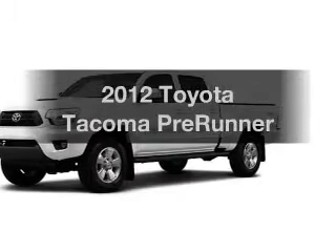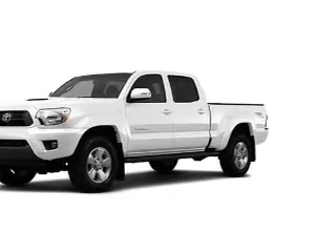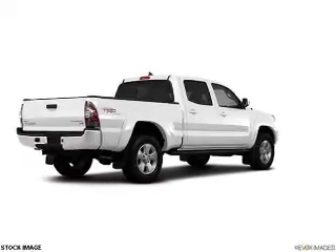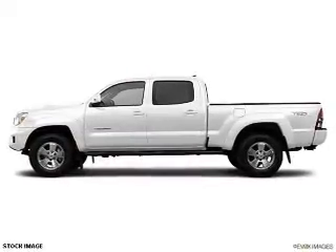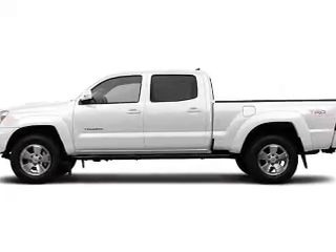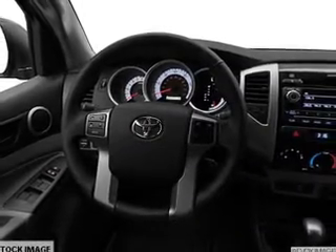Introducing the 2012 Toyota Tacoma — everything you need under one roof with this great vehicle. With a solid 6-cylinder engine connected to a smooth-shifting 5-speed automatic transmission, anti-lock brakes help you bring your vehicle to a safe stop. Memory settings are just one of the extras.